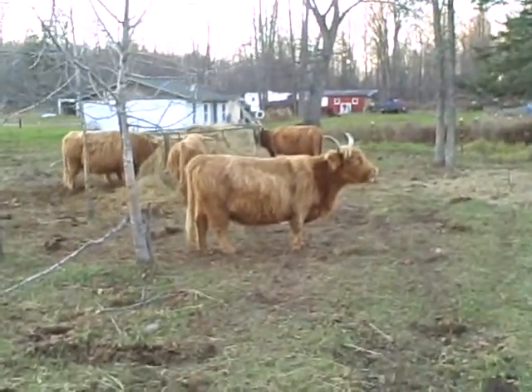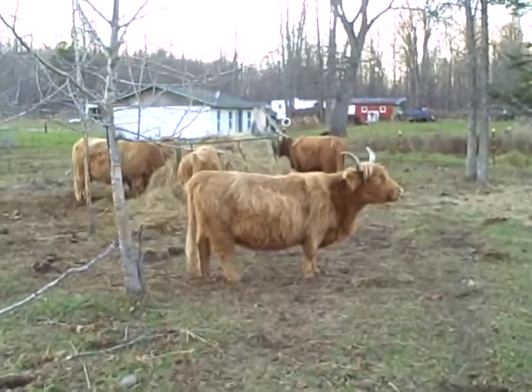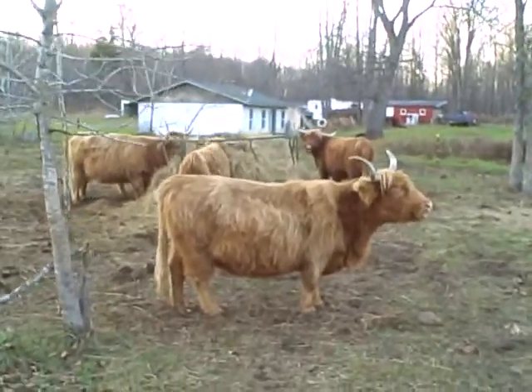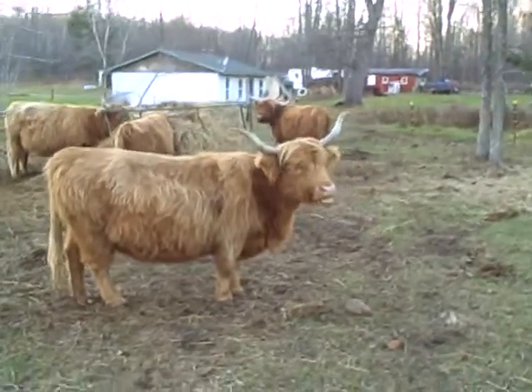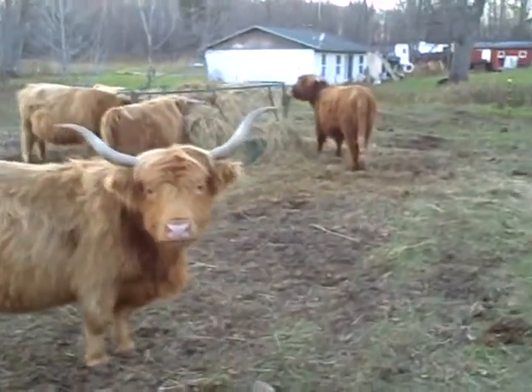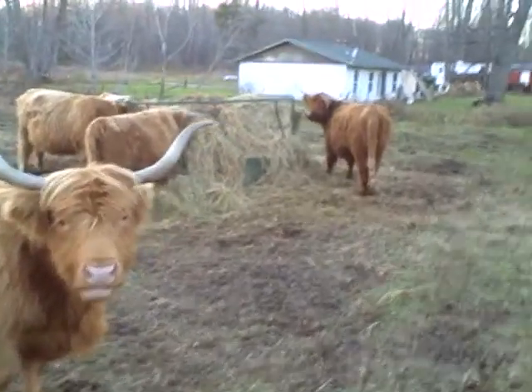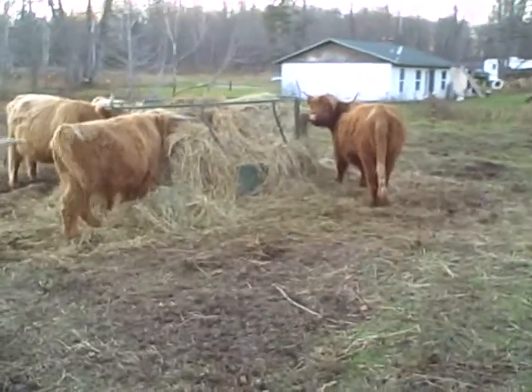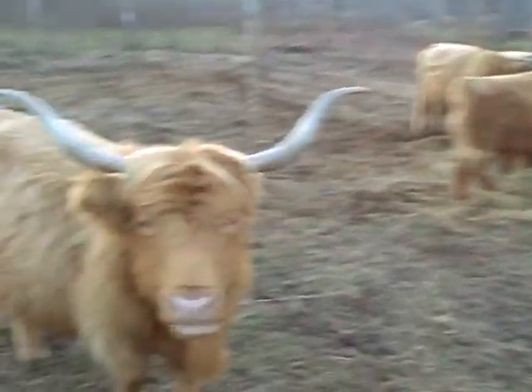Alright Big Muddy, gonna let you see the hay feeder in action here. I've been wanting to get out here and get a video of it. We put it out this past weekend and we got the daylight savings time, so by golly it's like dark by the time I get home. I raced home tonight.